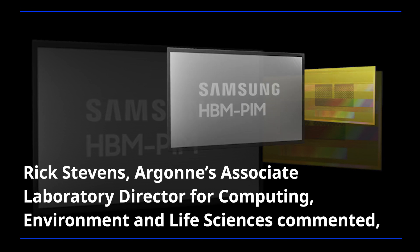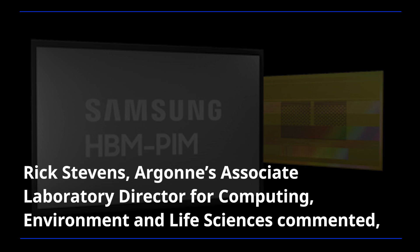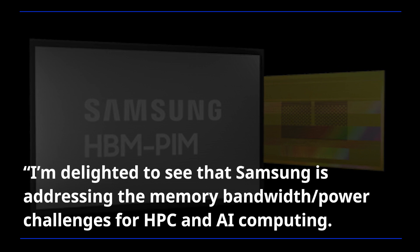Rick Stevens, Argonne's Associate Laboratory Director for Computing, Environment, and Life Sciences commented: I'm delighted to see that Samsung is addressing the memory bandwidth power challenges for HPC and AI computing.